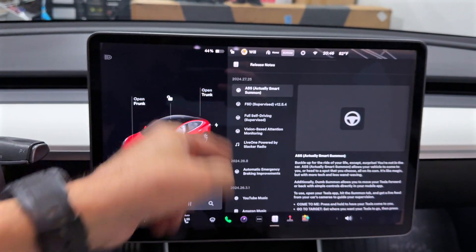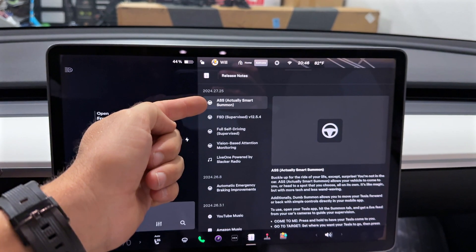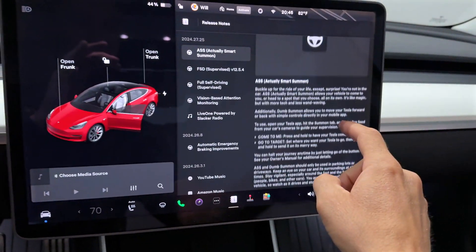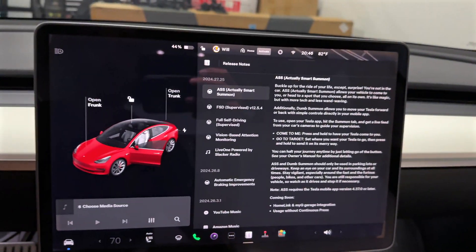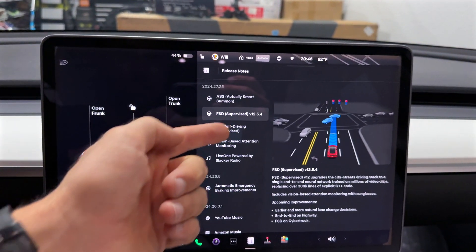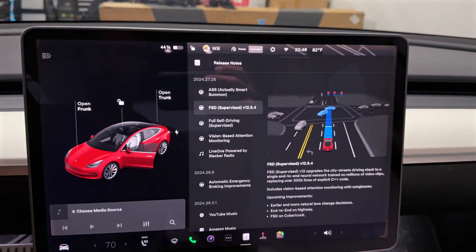Only about a day or so later, our 2018 hardware version 3 Model 3 has Actual Smart Summon now. This is the same release notes as far as I can tell — Actual Smart Summon, Come to Me, Go to Target — like I tested in my last video. And this does include the new FSD Beta 12.5.4.